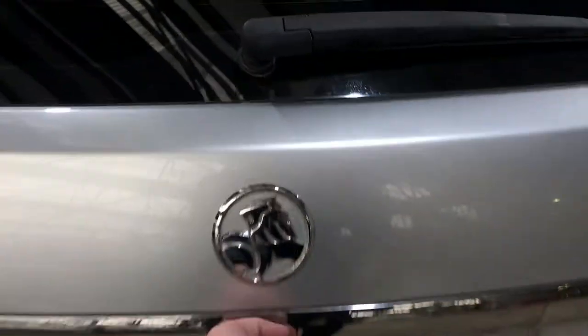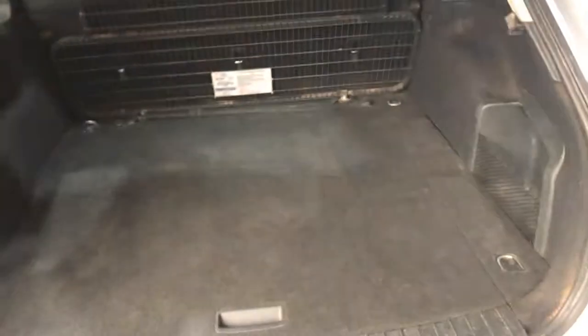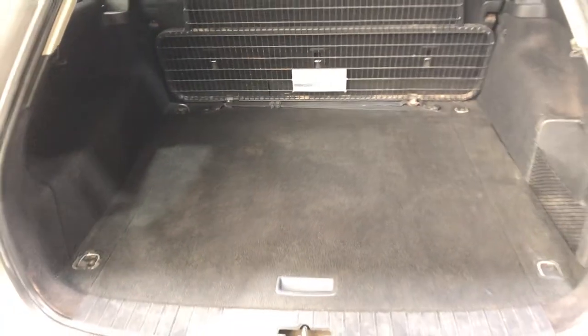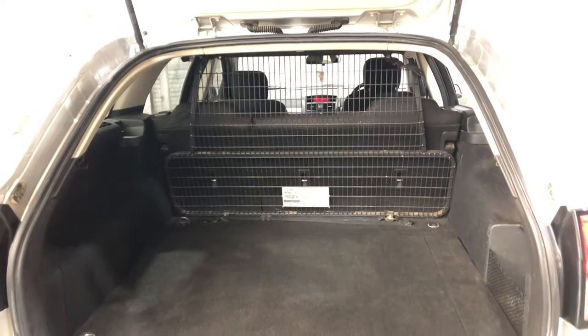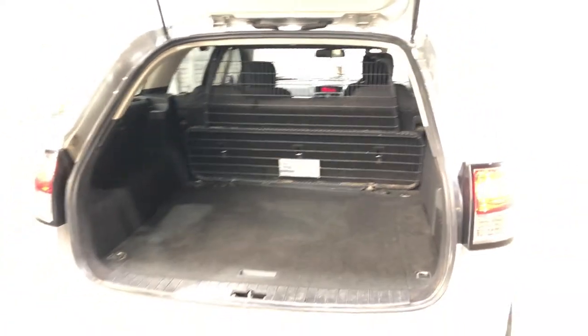As we jump into the boot, there's plenty of boot space in the back, as you would expect for a wagon. It also comes with a cargo barrier if you like to take your pets with you and you don't want them to jump to the front.